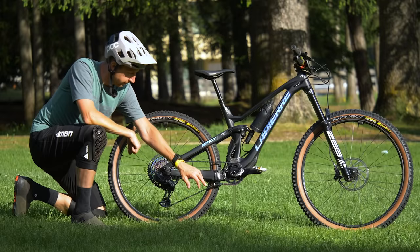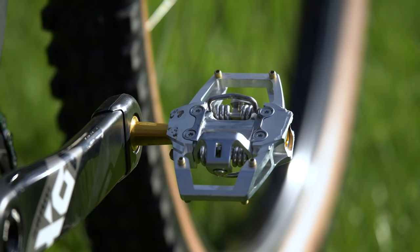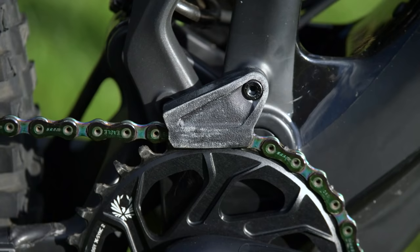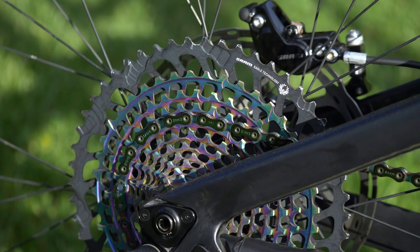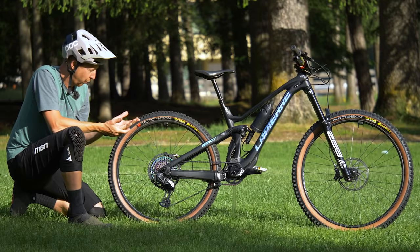The cranks are X01, maple carbon, 165 millimetre. She's running a 32-tooth chainring, HT trail pedals, and a neat upper chain guide. The cassette is the full-size SRAM offering with a 52-tooth, so that's a 10-52 with 520% gear range for the climbs — and you kind of need that on some of these stages.